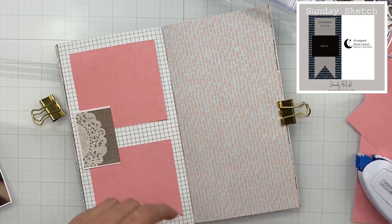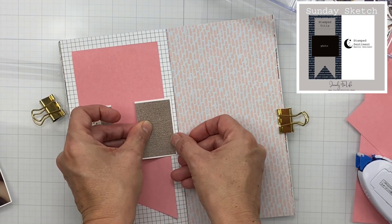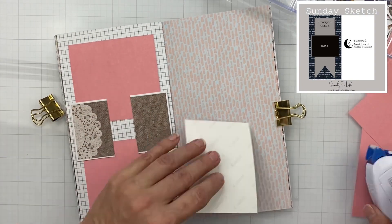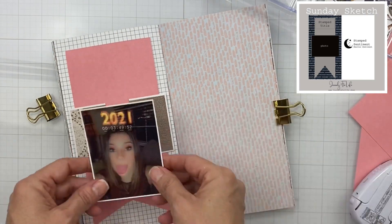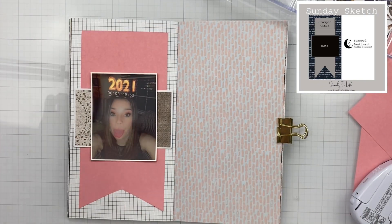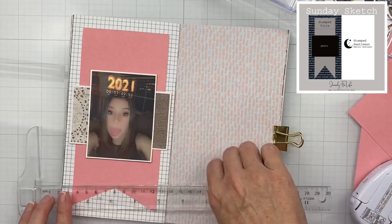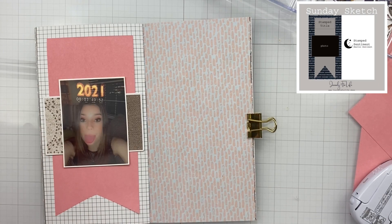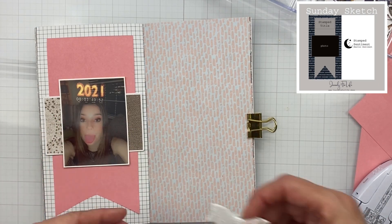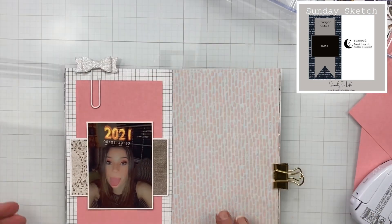It's pretty simple with this grid paper to line up your elements — that's one of my favorite reasons to have grid paper in my life. I'm going to pop my photo directly on the banner bit. There's my T-square ruler, because I cannot line up things straight on my own. You can see the sketch I'm using in that upper right corner.